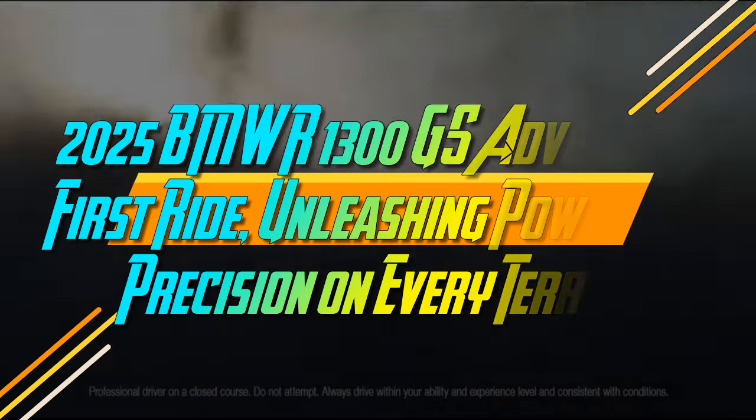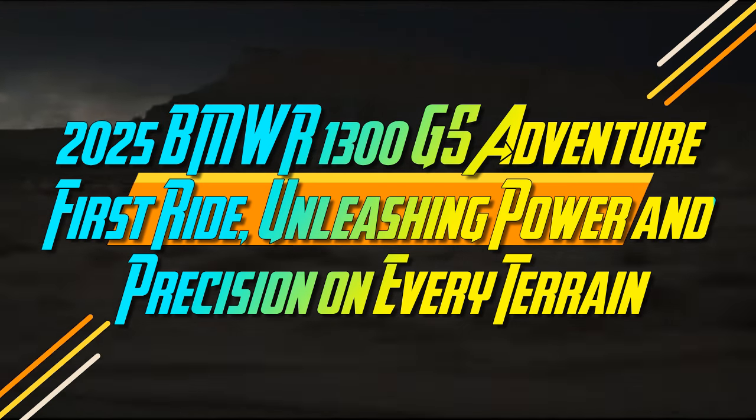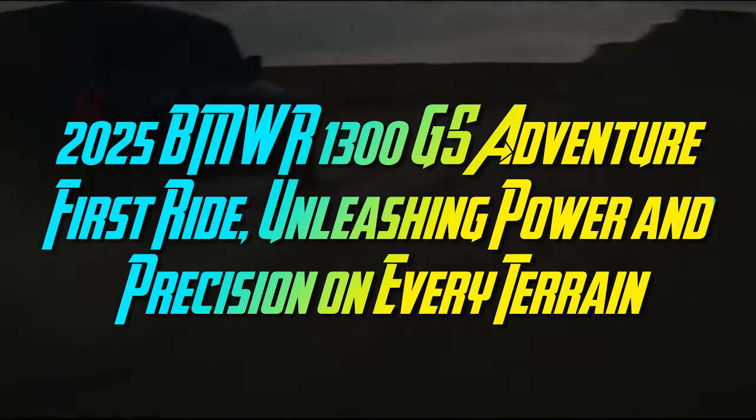2025 BMW R1300 GS Adventure: first ride, unleashing power and precision on every terrain.